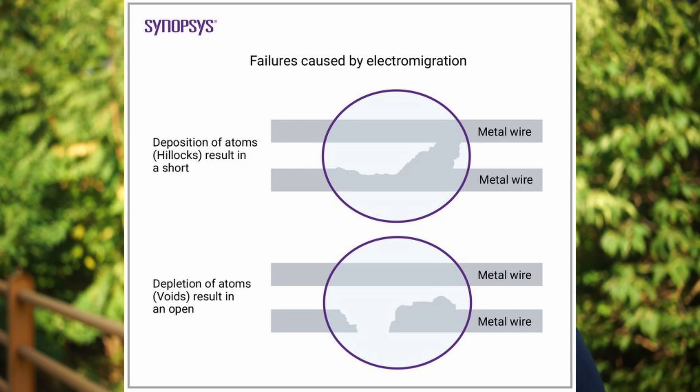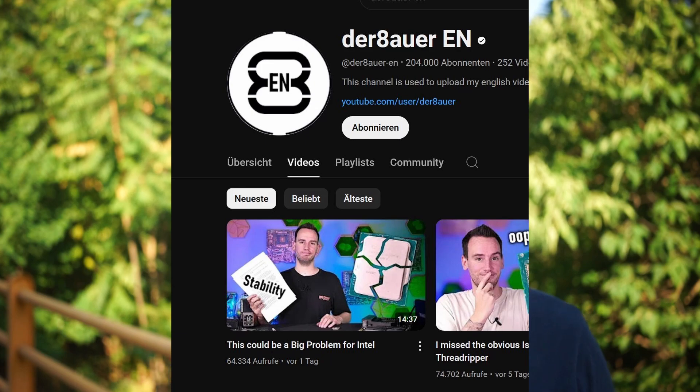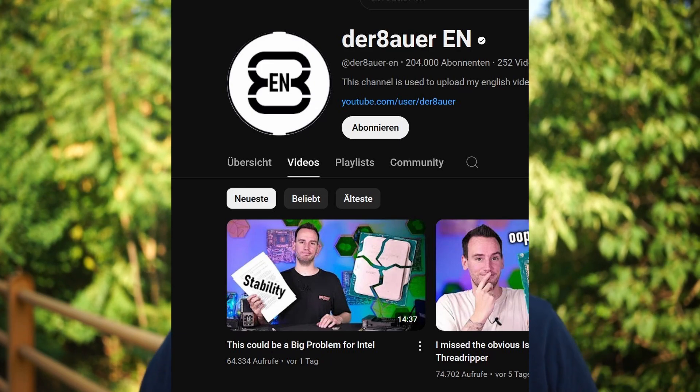If you want to know exactly what electro-migration is about, I'd suggest watching the video from Der8auer. He explains it well and shows an example tested by a lab and viewed under an electron microscope, where you can actually see the effects. The gist is that CPUs are becoming unstable — crashing in demanding applications at their stock clock speeds, stock power limits, and stock voltages.